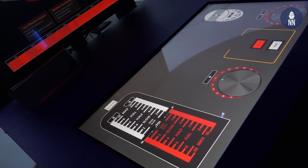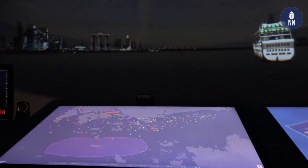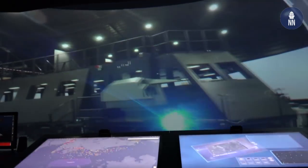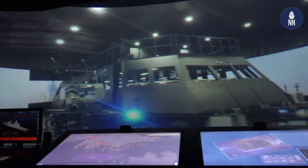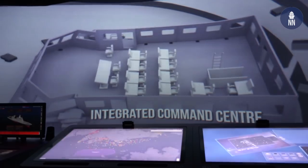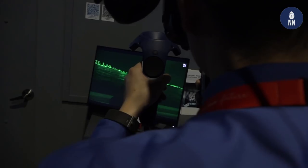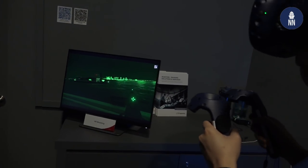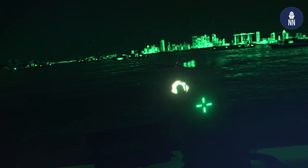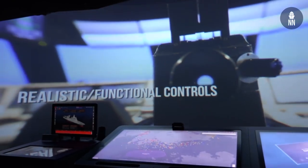ST Engineering also showcases an integrated ship bridge simulator. It includes ship control and navigation, an engineering page for engineering training, and a command and control portion. What makes it integrated is that navigation, command control, and engineering can all be trained simultaneously in a single setup environment. VR is also incorporated for training purposes, enabling coordinated training between the gunner and the ship's control team, who must communicate to maneuver the ship and handle contacts.